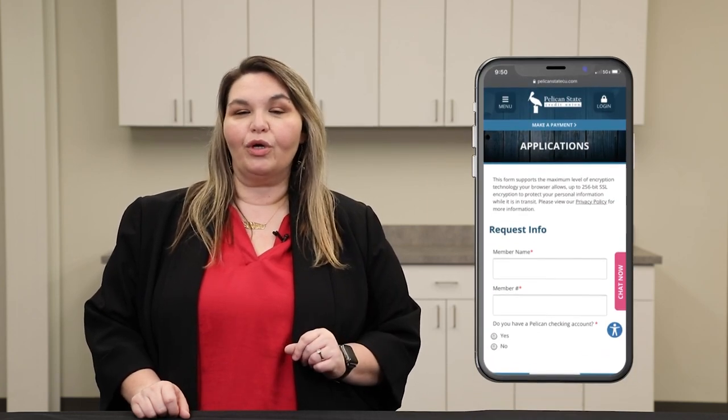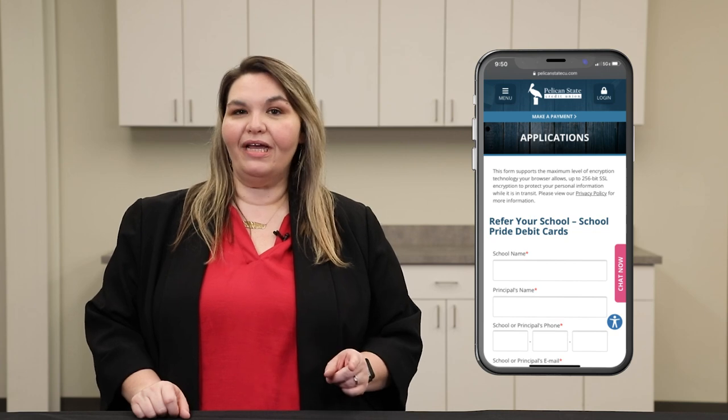If your school doesn't have a debit card listed on our website, all you have to do is click the link below and you'll be able to request your school be nominated for a new card. We're excited to offer this to the communities as a way to help our schools increase their fundraising efforts. Thanks so much and we hope to see you soon, bye!